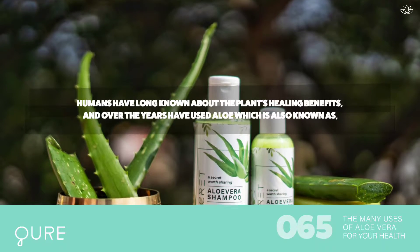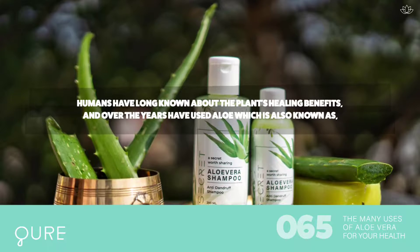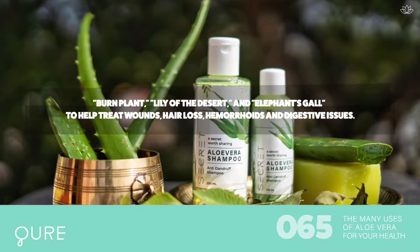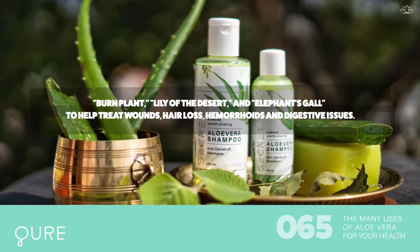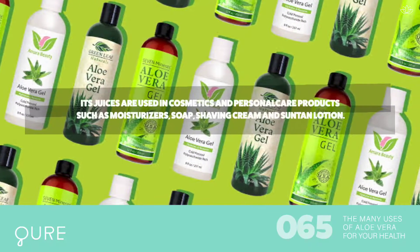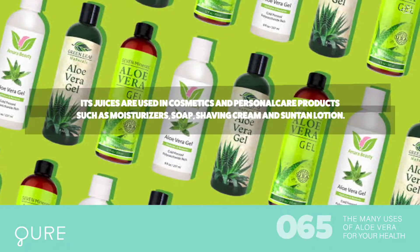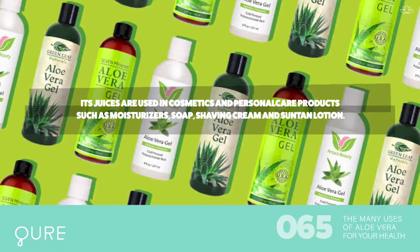Humans have long known about the plant's healing benefits, and over the years have used aloe — also known as burn plant, lily of the desert, and elephant skull — to help treat wounds, hair loss, hemorrhoids, and digestive issues. These days, aloe has an entire industry behind it. Its juices are used in cosmetics and personal care products such as moisturizers, soap, shaving cream, and suntan lotion.